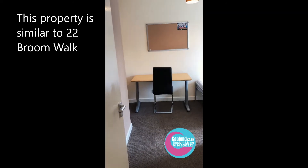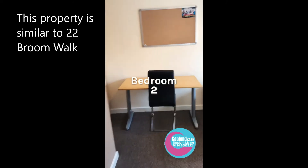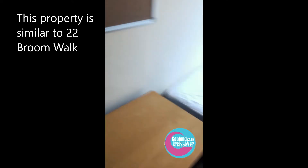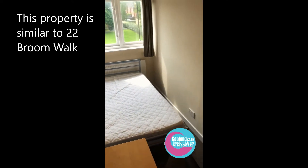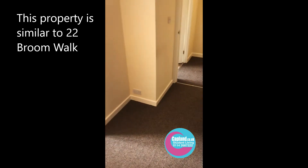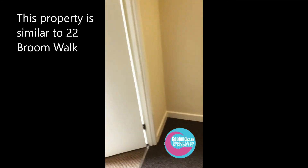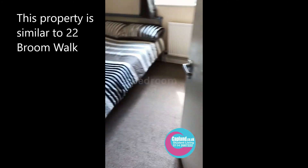Going upstairs, this is bedroom number two. It has a desk, chair, big wardrobe, and a large bed. That's bedroom number two.